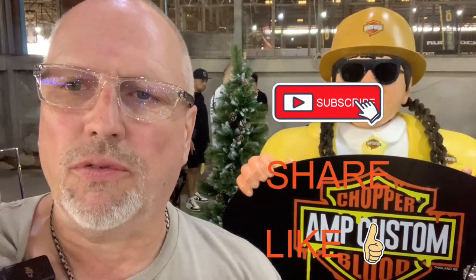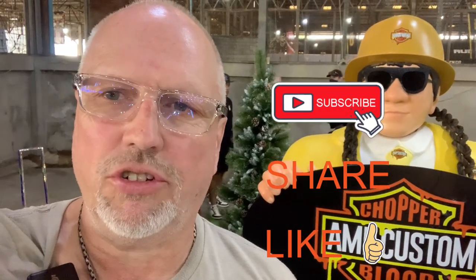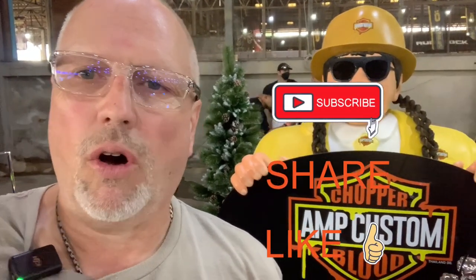Alright, that's going to wrap up today's video — the Rampage Custom Hot Rod Auto Show here in Bangkok 2022. Hope you enjoyed it. We saw plenty of great looking motorbikes and hot rod cars. Don't forget to hit that like, subscribe, and share, and we'll see you again soon on another Maui Howie video.